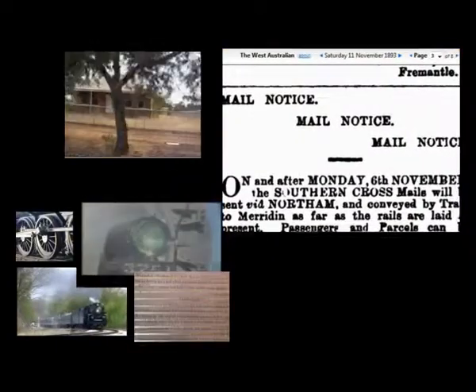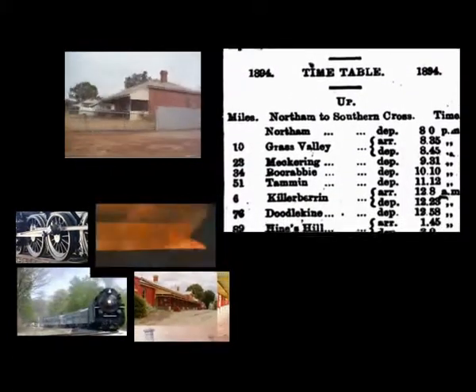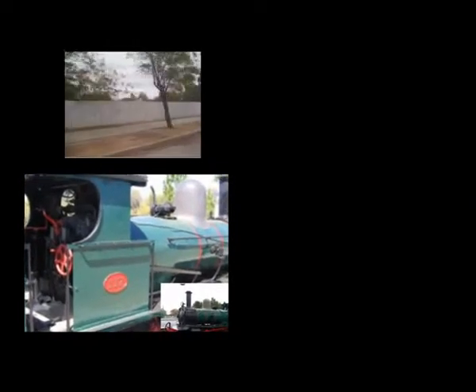By 1894, the West Australian revealed regular passenger service through the area and the town boomed. Some of the original railway houses used to house the railway workers survive in Merridan today and are subject to dispute as to whether they should be maintained.